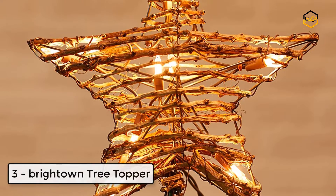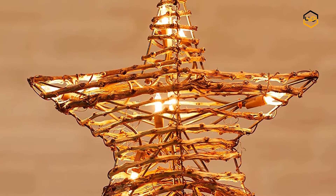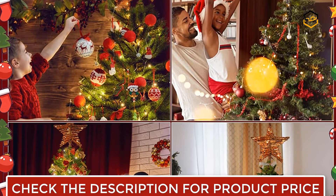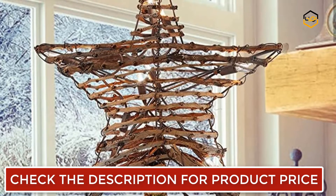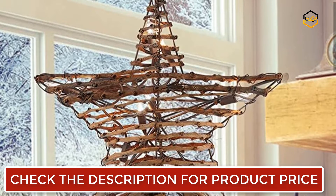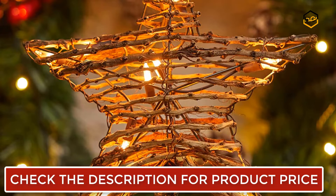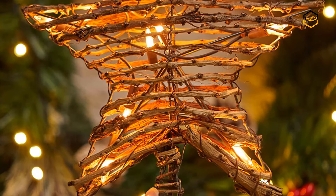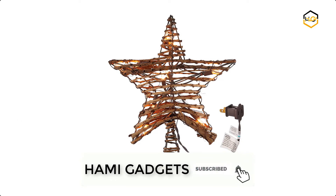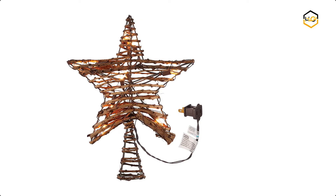At number 3 we have the Bright Town Tree Topper. The lighted treetop features 10 replaceable clear light bulbs, which will be brighter during night lighting. The metal framework rattan treetop is a charming decor in the daytime and gives an attractive nighttime showing. The piercing stars and classic patterns form a vintage and fantastic view, enhancing the festival mood. The vine design star treetop lights make your Christmas decorations more traditional and beautiful, decorated with charming stars during the day and warm, dreamy lights at night, bringing a warm atmosphere to the family.